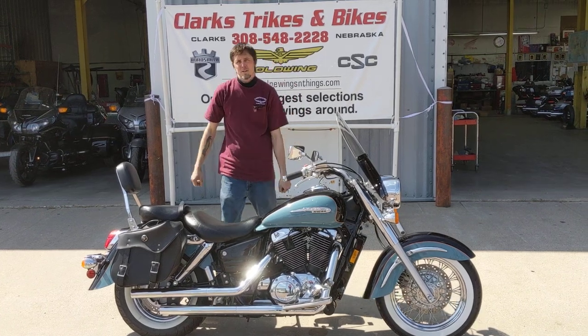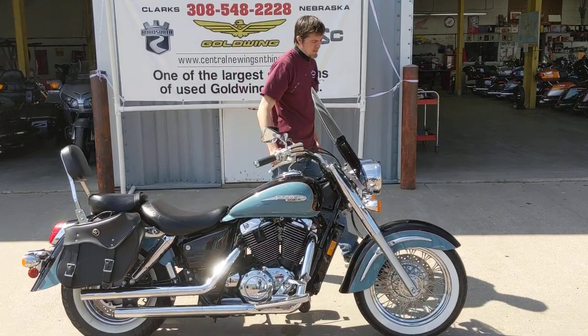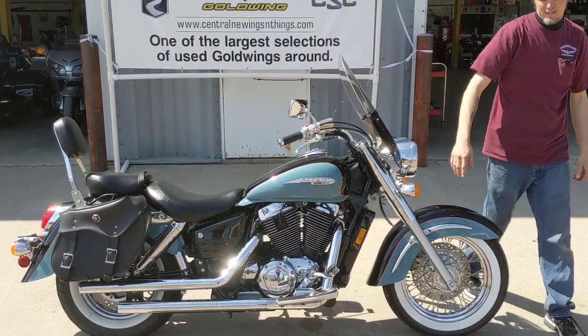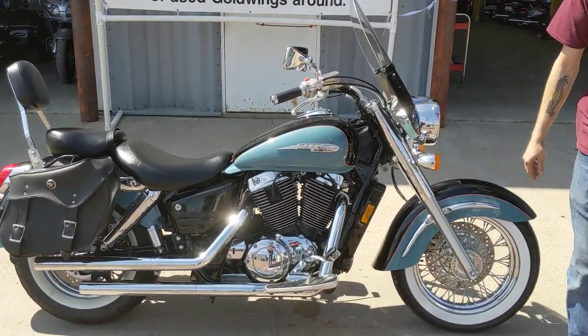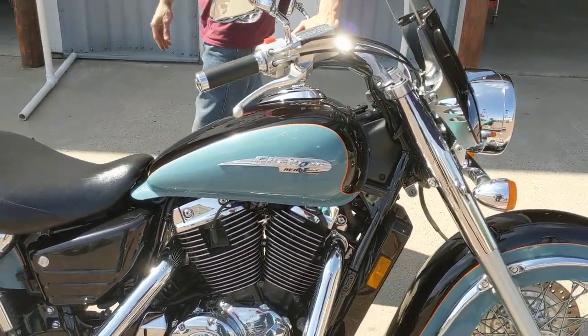Hello everybody, welcome to Clark's Trikes and Bikes. Today you got Joe and Eric coming at you with just a beautiful 99 Honda Shadow Arrow. Check out the colors on this beast — it is just a gorgeous color combination.